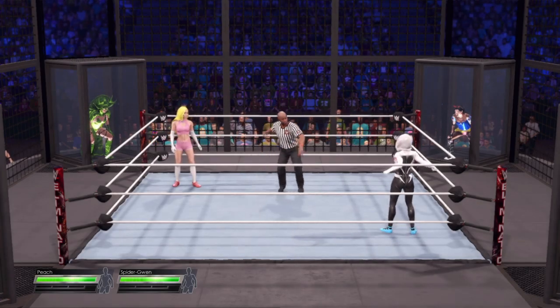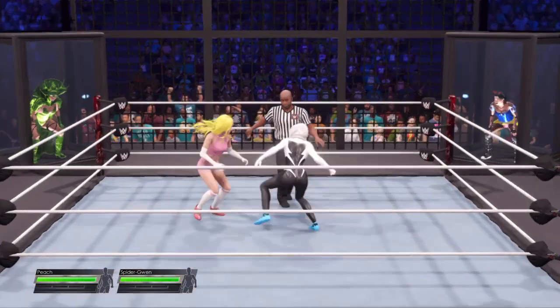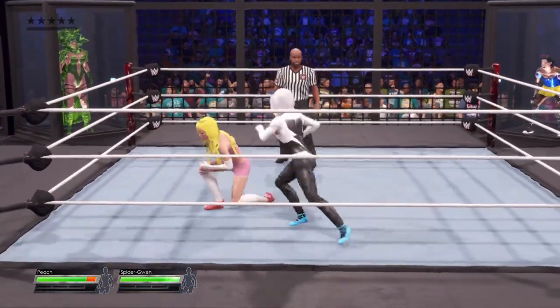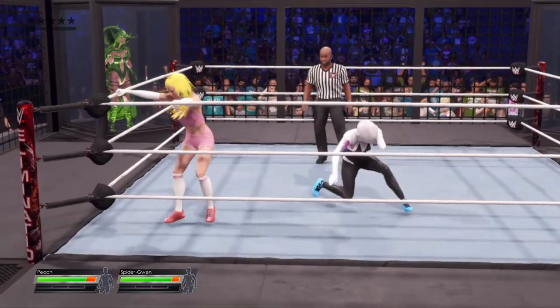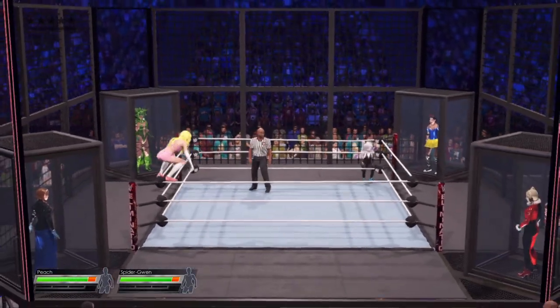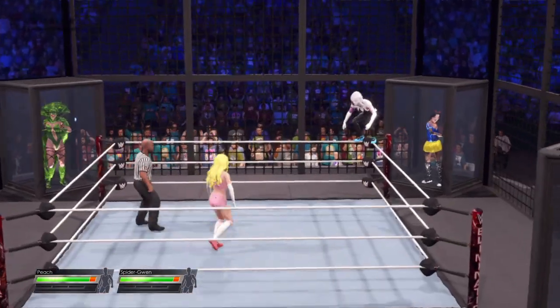We all know that Elimination Chamber is the most brutal structure in WWE, but what makes this match so unique? Have you seen the structure, Michael? 16 tons of steel, four bulletproof pods and a structure that towers 16 feet high.